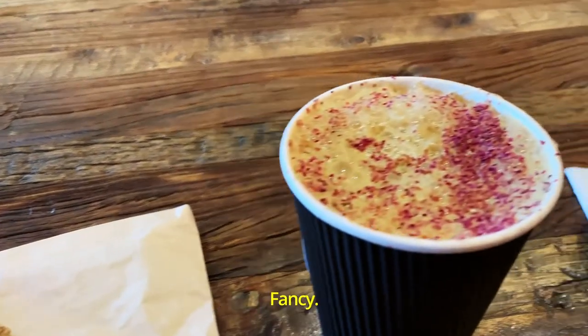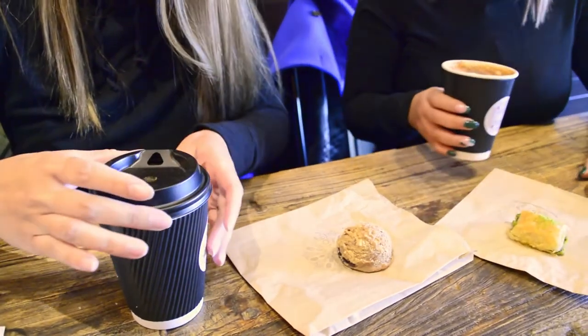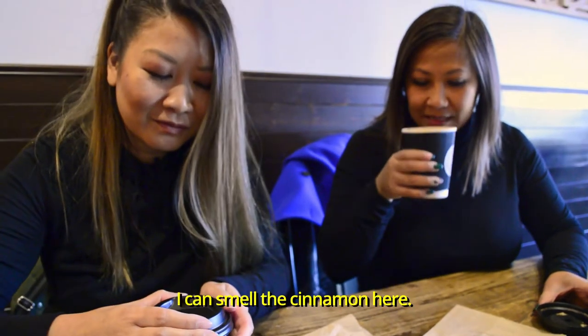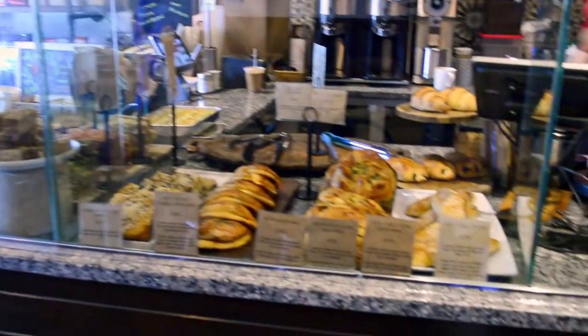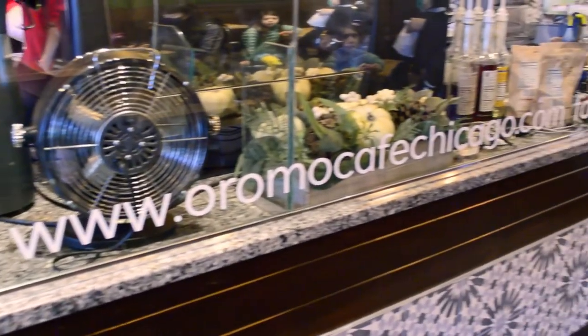Look at this — fancy! There's a little green tint with the pistachio. I can smell the cinnamon. Is that the rose on top? Yeah, there's like sprinkles of rose. So interesting. This is a really cute place with Turkish influences — Turkish coffee is their thing. And Indian influences too? Yeah, Indian and Turkish. I love it.